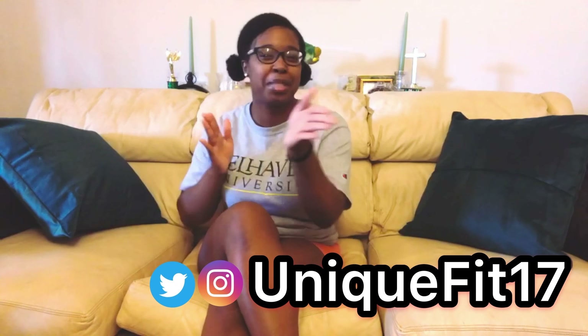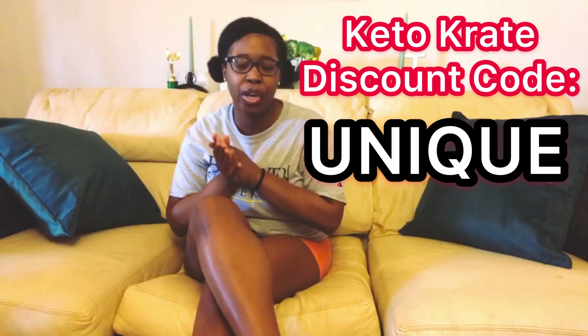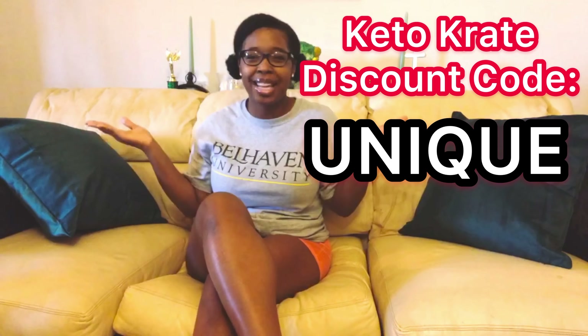I'm really hoping that Keto Krate just knocks it out of the park this month. You can sign up with Keto Krate by using my link, linked down below in the description box — it's the first link down there. Also, to save money on your first Keto Krate, make sure to use the discount code UNIQUE. All the products I talk about in this month's Keto Krate will be linked down below as well.